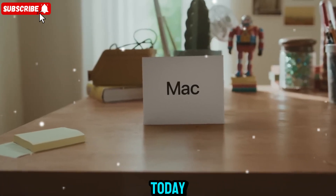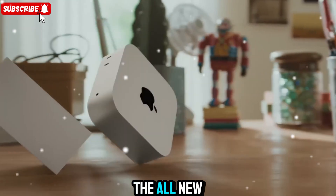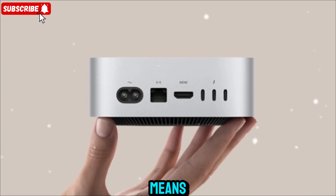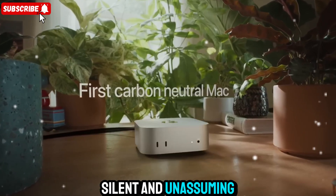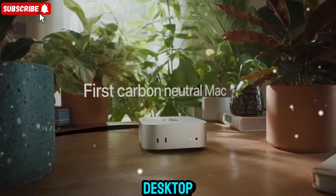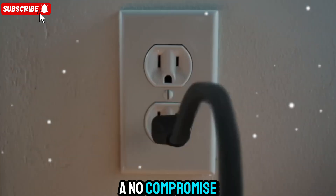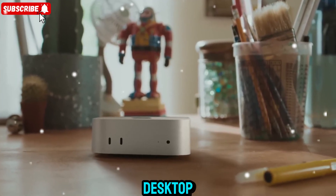Welcome to Zone of Gadget. Today we're diving into something that's not just a product — it's a statement. The all-new Mac Mini M5, Apple's tiny beast that's redefining what compact performance truly means. Beneath that small aluminum body lies a machine ready to shake up desktop computing. Whether you're editing 8K video, running complex simulations, or just want a no-compromise setup in a small form factor, the Mac Mini M5 might be your next dream desktop.